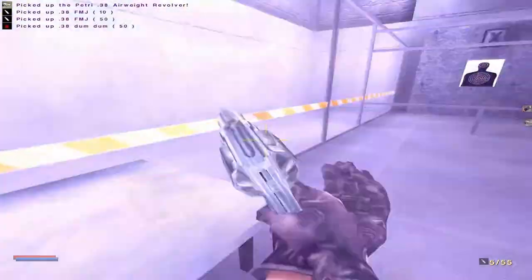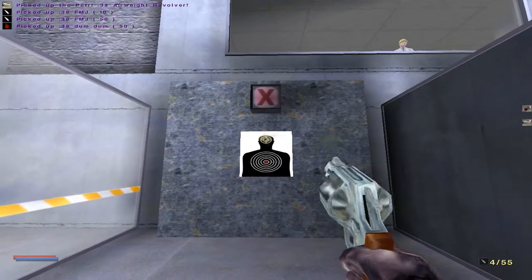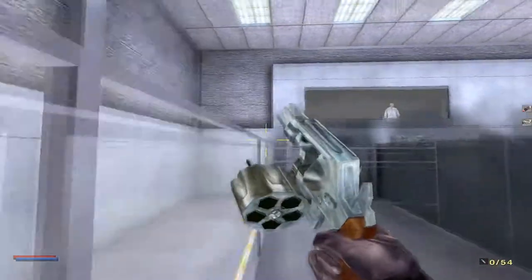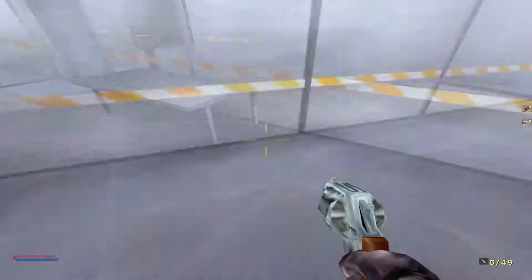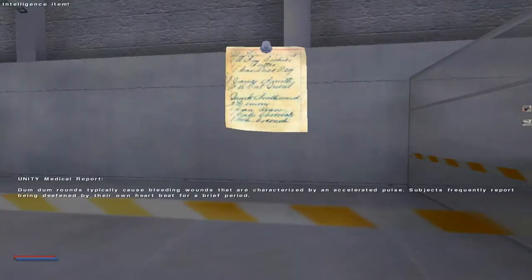Some things to note about firearms. If the dynamic crosshair option is enabled in the menu, you can gauge your accuracy by the relative size of your crosshair. The larger it is, the worse your aim will be. The next function key is very important. With it, you can cycle through the available ammunition types for a given weapon. More importantly, it cycles through a gadget's various functions.